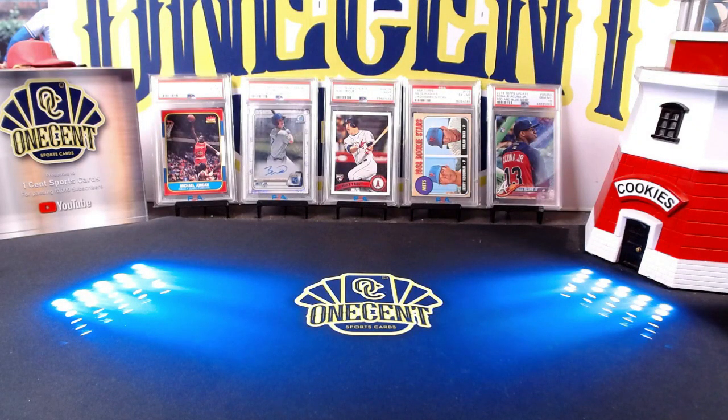Hey everyone, welcome back to One Cent Sports Cards YouTube channel. Today I'm back doing another set guide and review, and this time it is for the high-end premium all-hit set Panini Immaculate. We're going to go over all sorts of things today in this 2022 Panini Immaculate set guide and review.